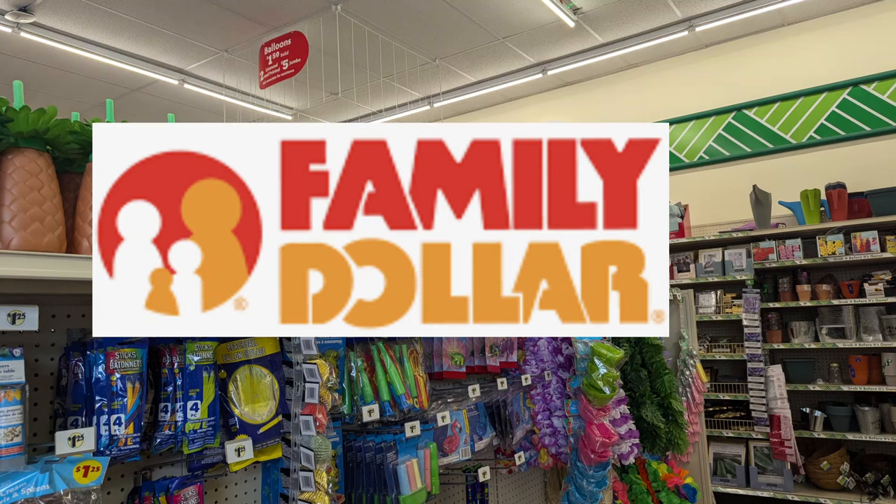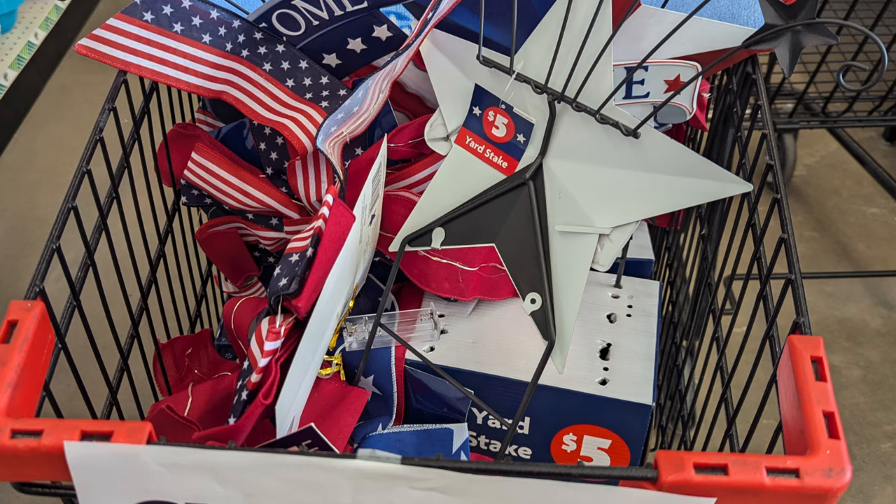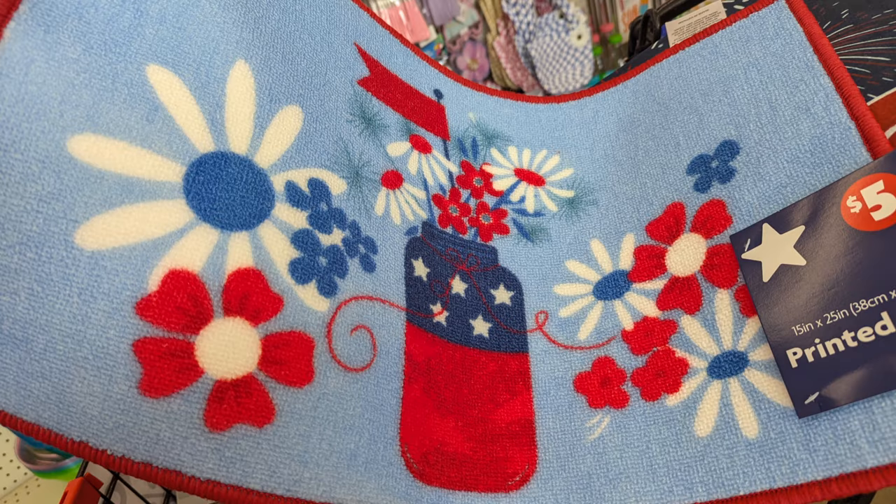Hi everyone, welcome back! It has been a minute since I've been at Family Dollar, and I am here to check out what we can stumble upon as far as clearance, unmarked clearance, and more. For starters, as soon as I walked in, most of the July 4th items are 75% off. This is what they had in the basket, so I'm going to rummage through and see what items I want to pick up.